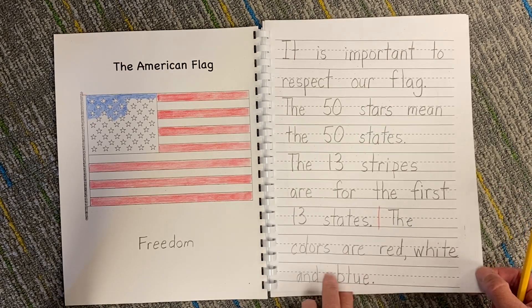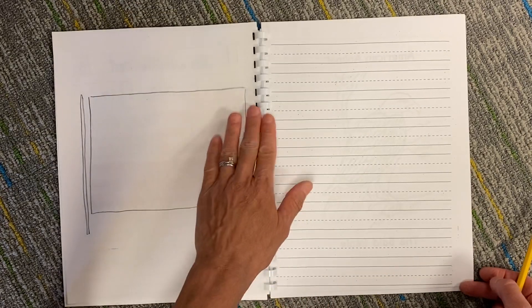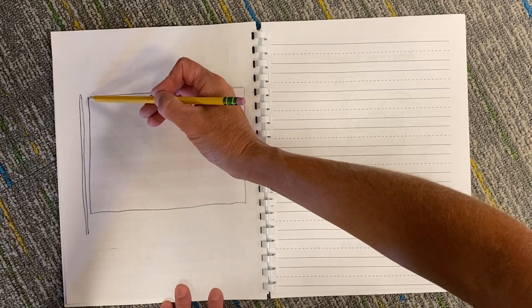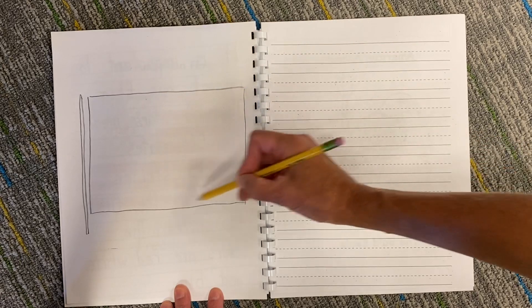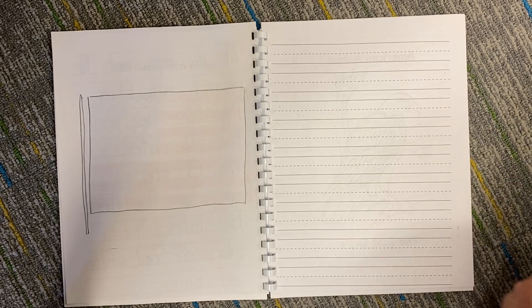When you finish that page, the next page is to make a flag about yourself. What I did — I could see through the page and I could see the flag from the first page, and I traced down and across and down and across and made the flagpole.